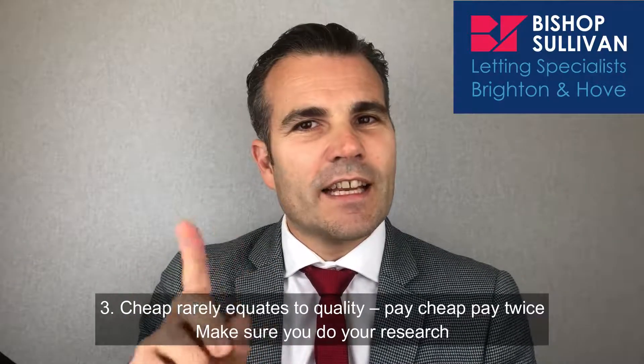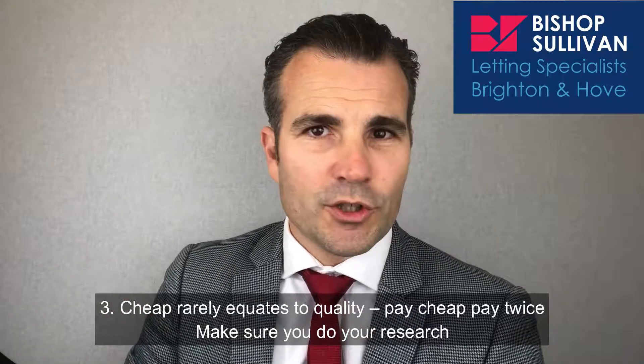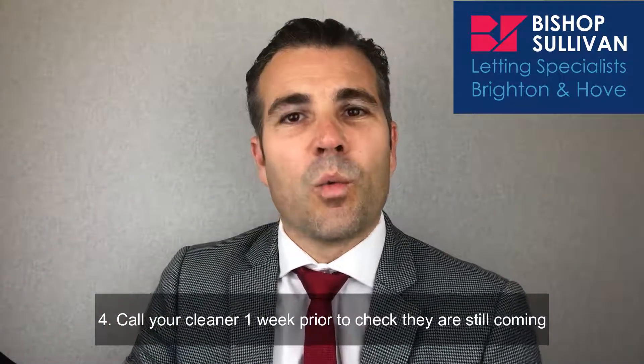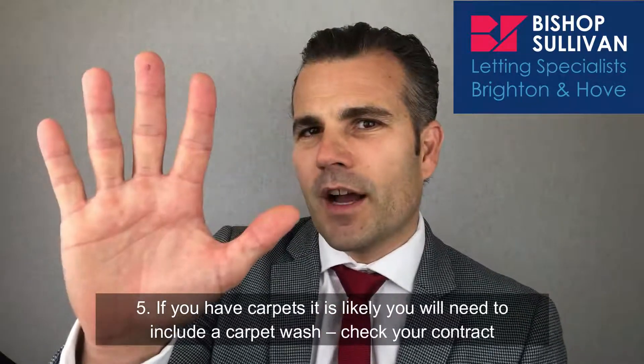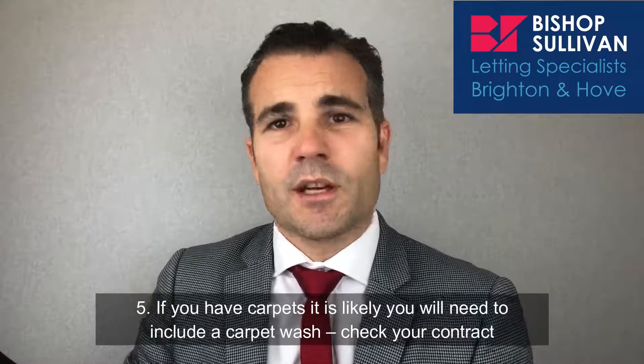Number three: cheap rarely equates to quality — pay cheap, pay twice. Make sure you do your research. Number four: call your cleaner one week prior to check they're still coming. Number five: if you have carpets, it's likely you will need to include a carpet wash, so check your contract.